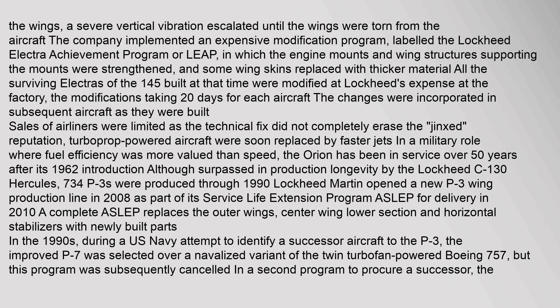All the surviving Electras of the 145 built at that time were modified at Lockheed's expense at the factory, the modifications taking 20 days for each aircraft. The changes were incorporated in subsequent aircraft as they were built. Sales of airliners were limited as the technical fix did not completely erase the reputation, and turboprop-powered aircraft were soon replaced by faster jets. In a military role where fuel efficiency was more valued than speed, the Orion thrived.